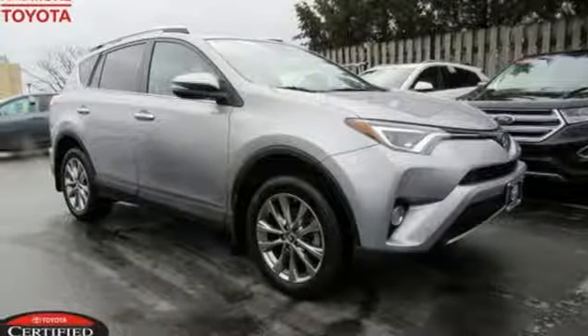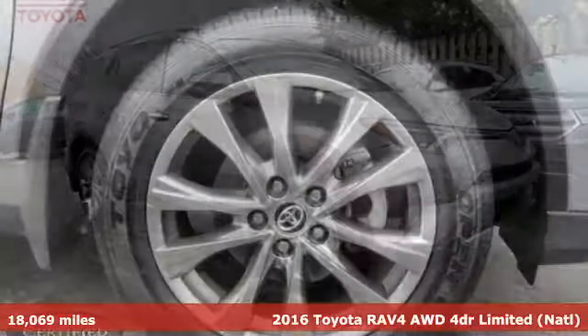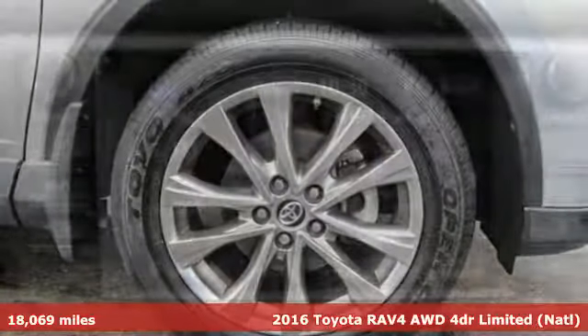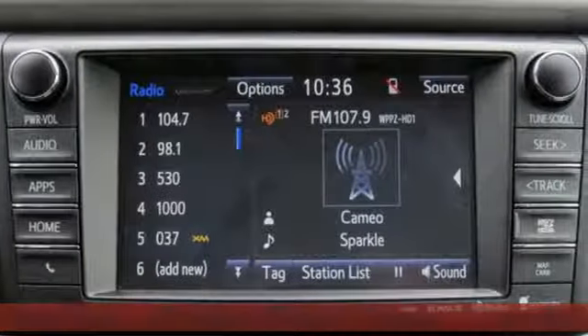Here's a 2016 Toyota RAV4. Feed your adventurous nature in this stylish and smart SUV. It comes with great features you'll love.